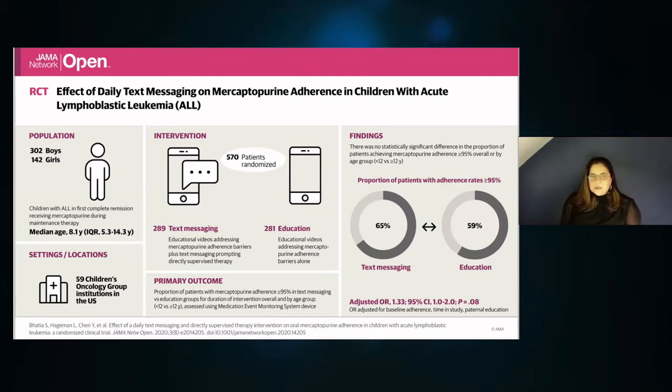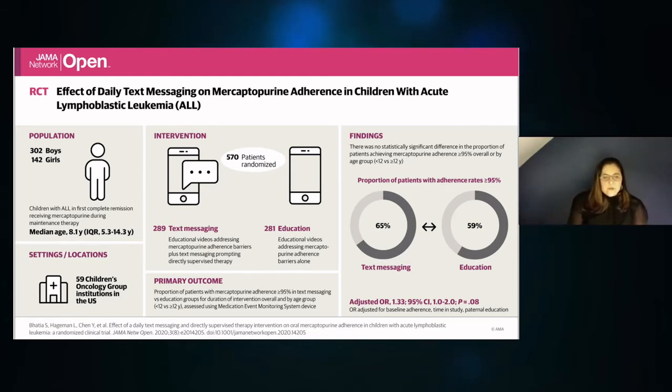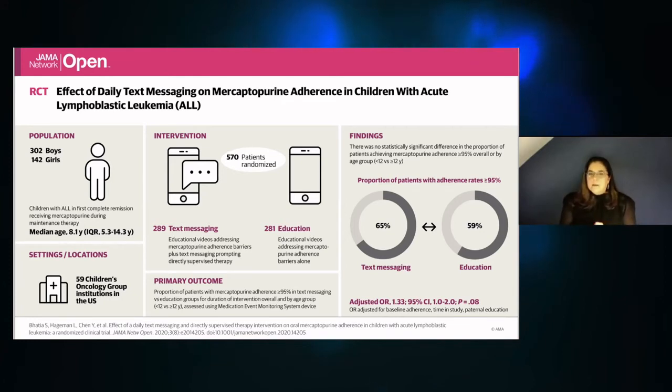It's really important to understand that missing even one dose of 6MP per week can result in a 2.7 times greater likelihood of relapse for that patient over the course of their maintenance therapy. This highlights how high the stakes are for adherence in these pediatric oncology populations.